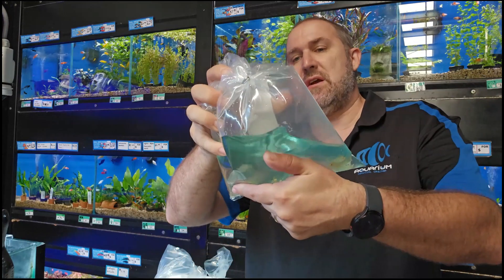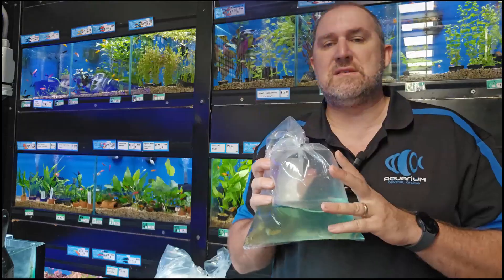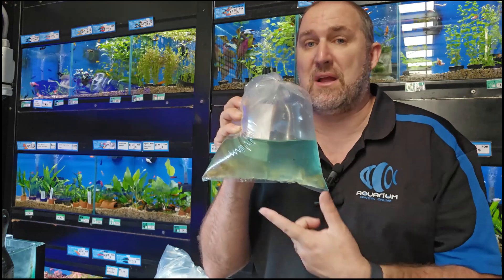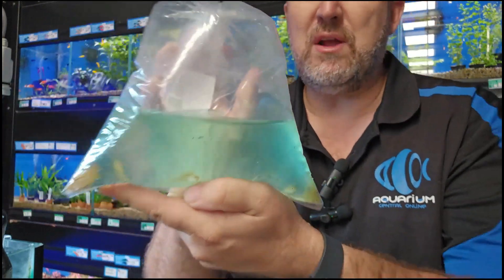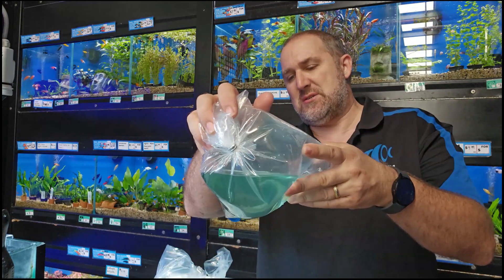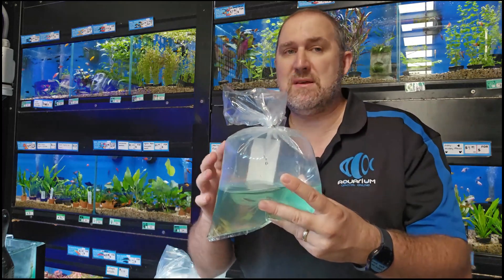These are a little bit disappointing to be honest — the gold flame apisto. I have been buying some from our supplier and they have been absolutely amazing. Go back on our Facebook live unboxing videos to see what's been coming in. I think we got all the big nice ones earlier and we're down to the little ones now. At this size they're too small to sex, and maybe the earlier ones were all males and these are mainly female.